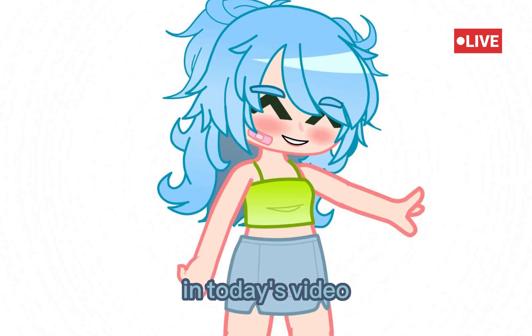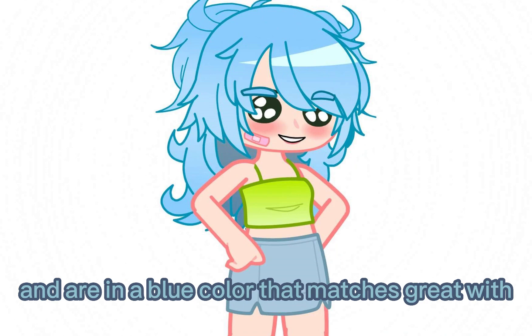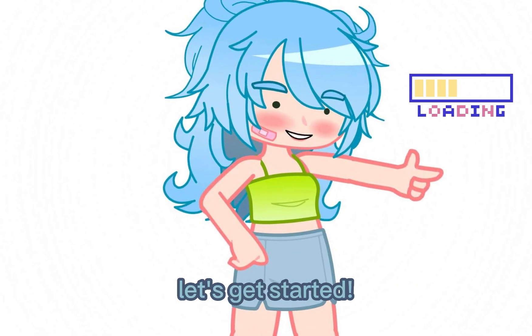Hello again. In today's video, we are going to see the new Gotcha Nymphleeks. They look great and are in a blue color that matches great with the logo and aesthetics of the mod. Let's get started.